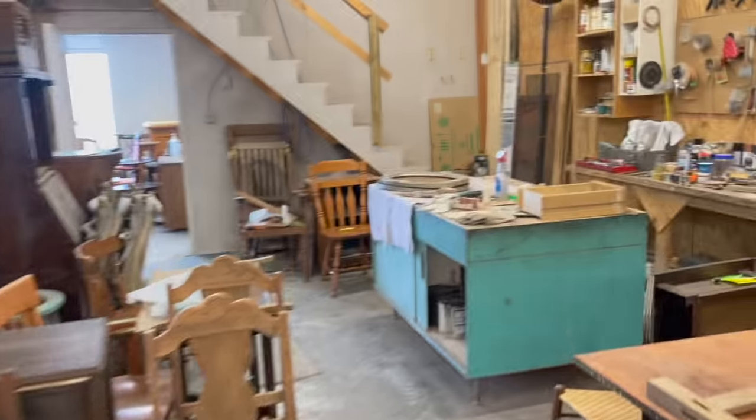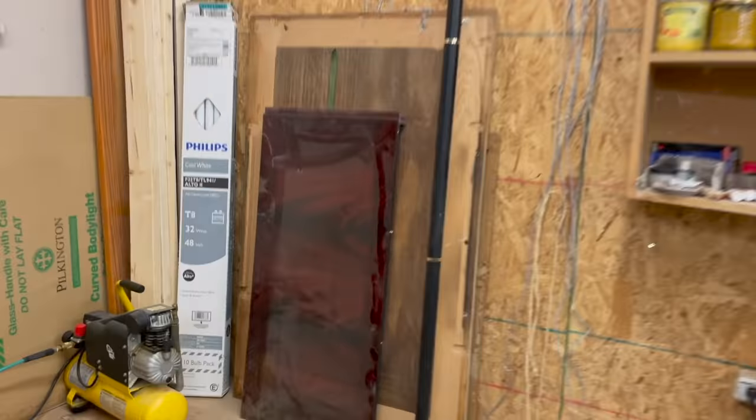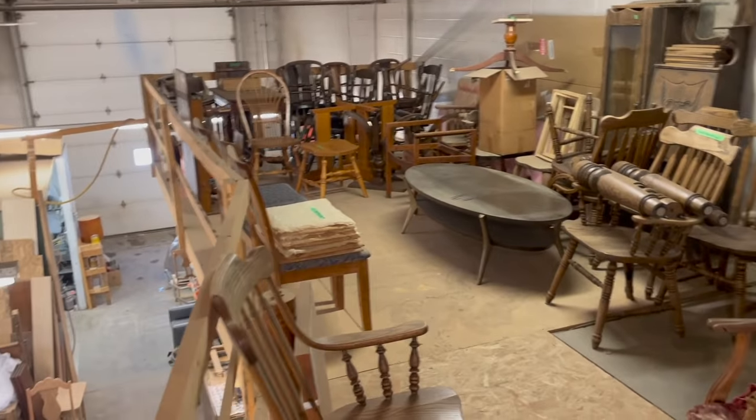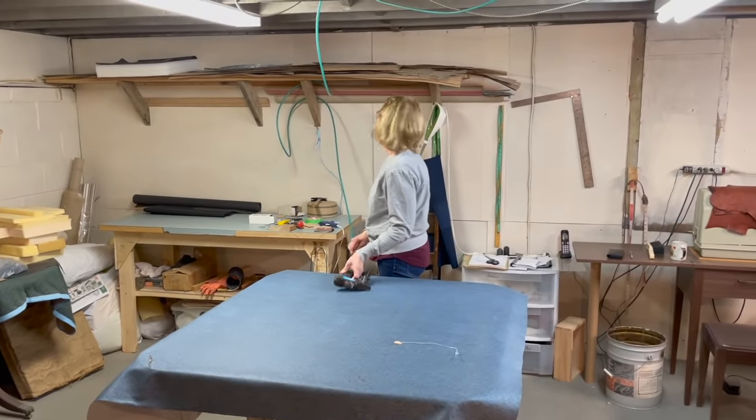And upstairs I'll take you to meet another person. There's a whole mess of furniture my dad built when we first moved here, and we've got a whole bunch more furniture up here waiting for some love and attention. And then we've got this lovely gal — this is my mom, and she does the upholstery.